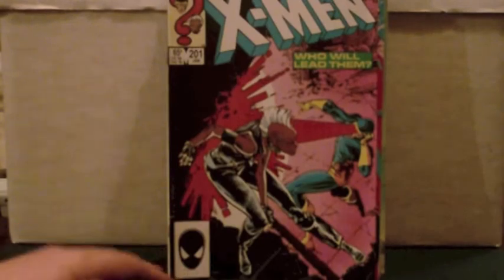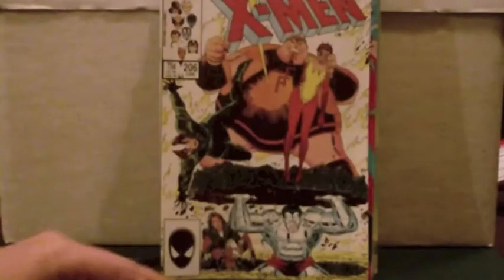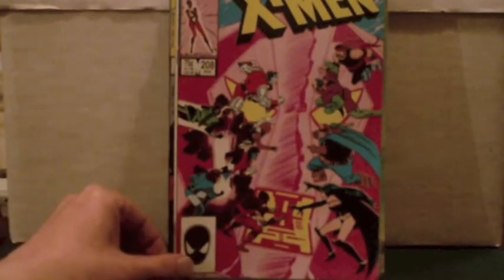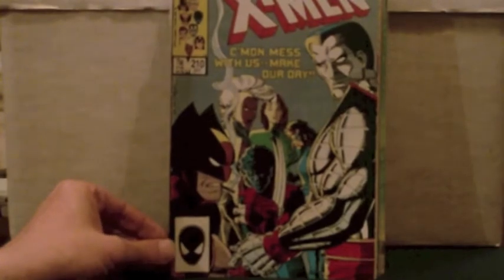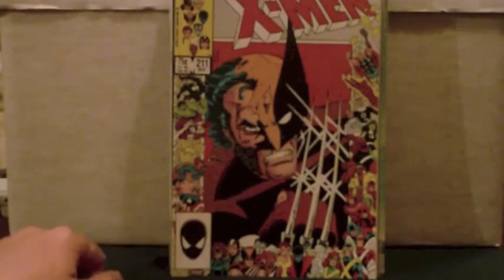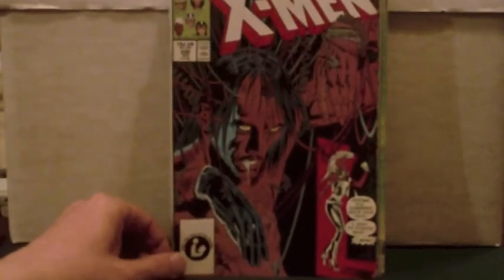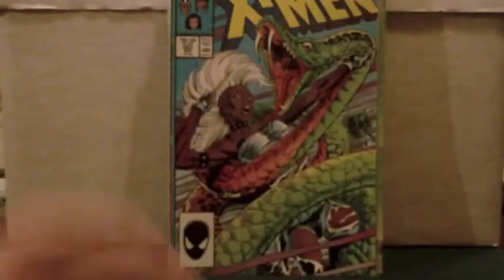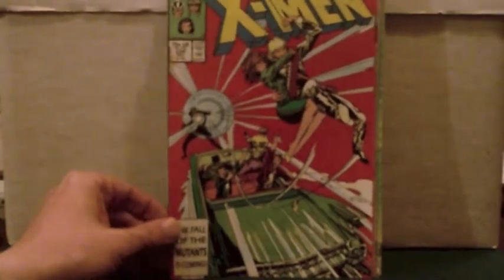Uncanny X-Men — again filling in gaps — issues 201, 206, 208, 210, 211, 220 (as you can see I've still got to bag and board these), and 223, 224.